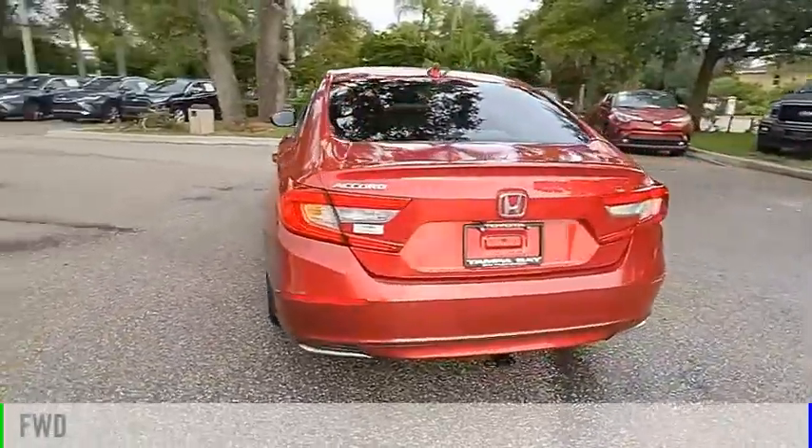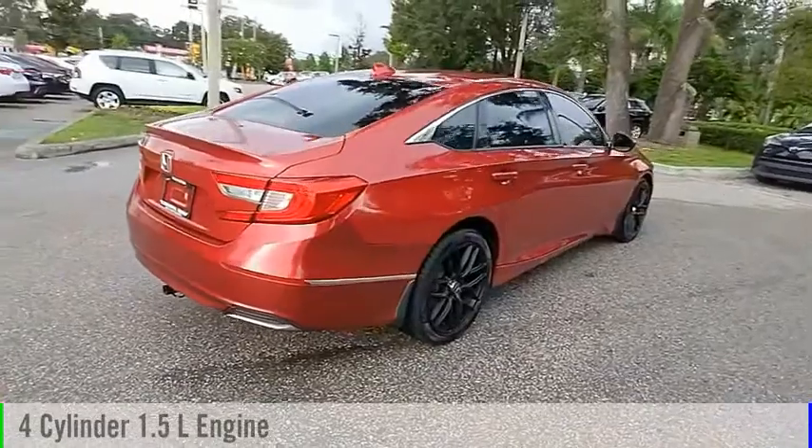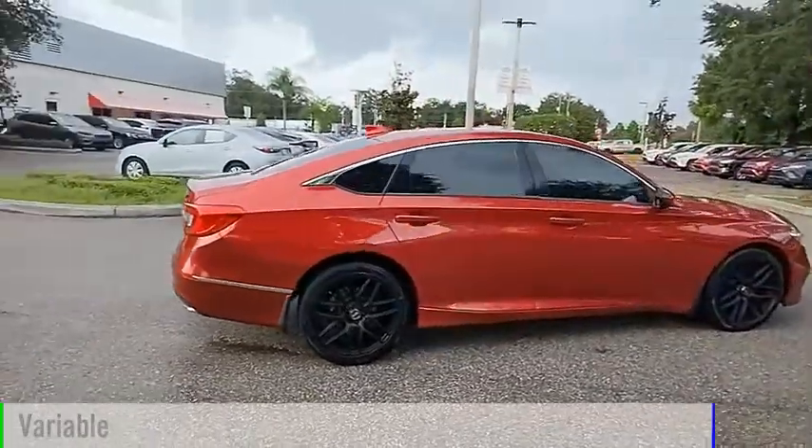This vehicle is powered by a front-wheel drive, four-cylinder, 1.5-liter engine, and comes with a continuously variable transmission.